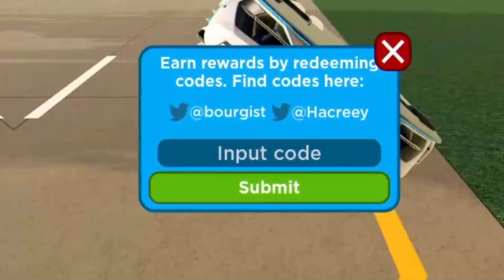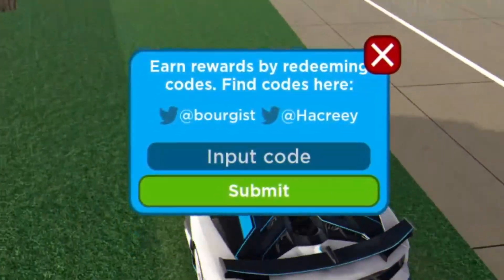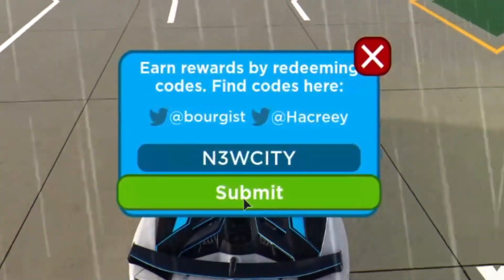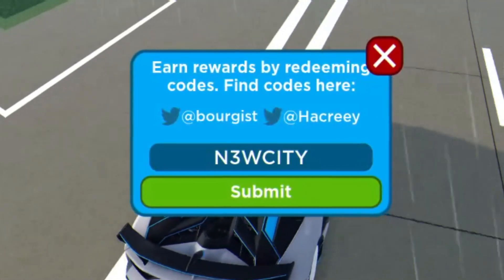So guys, the first code today, which I actually did miss in the last video — if I'm thinking right, it's going to be 'newcityVD'. Enter that in the market over there, and yes, that will give us 75,000 cash.